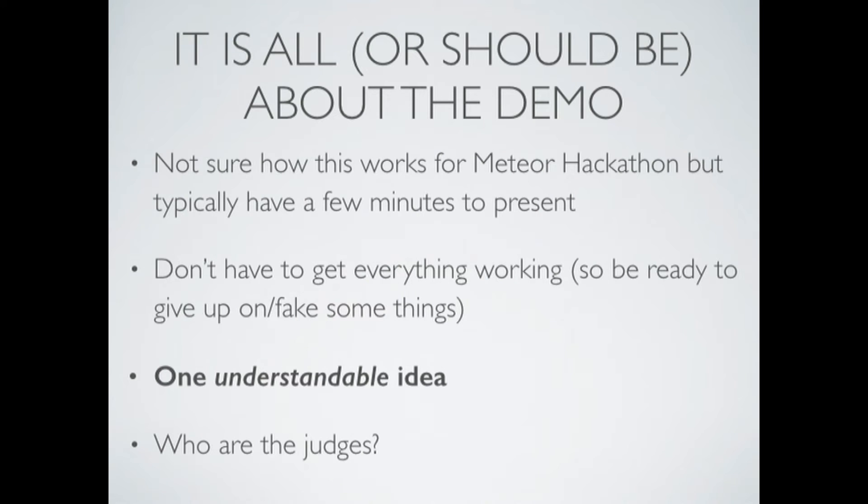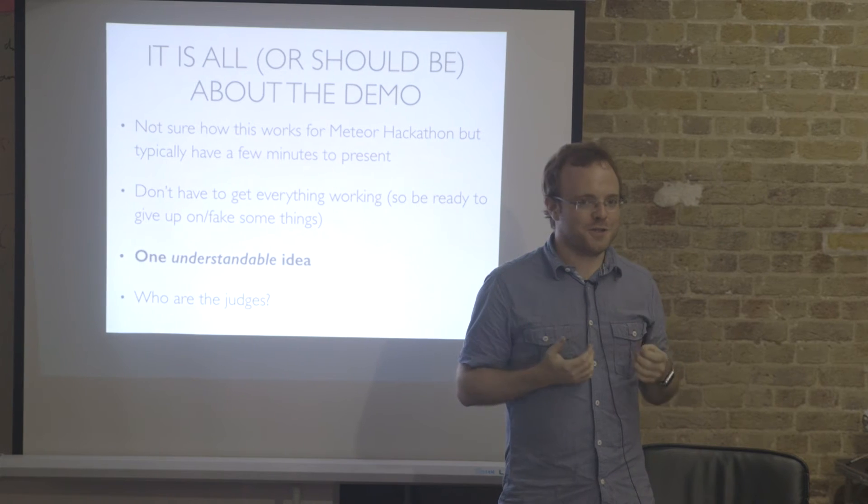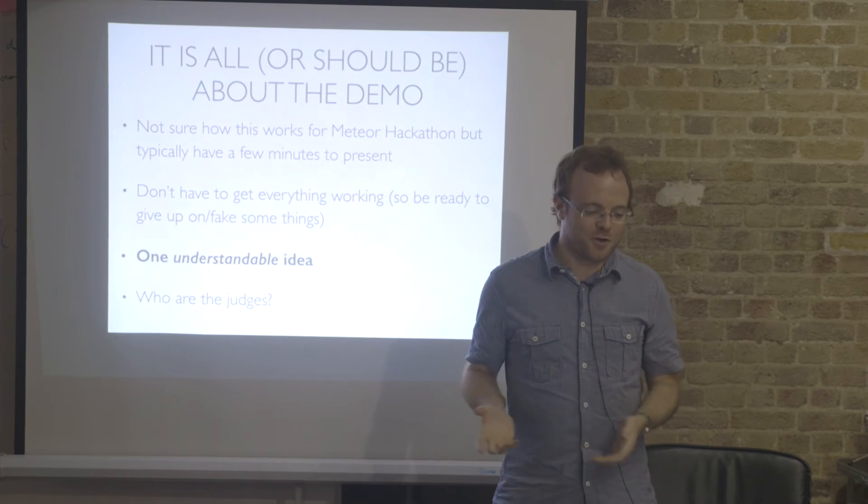A lot of hackathons, it's really all about the demo. At the end of the day, it comes down to two or three minutes where you have to pitch your product, and if you give a nice, impressive demo, you win. You don't have to get everything absolutely working — you can fake lots of stuff. It's a kind of proof of concept. You want to convince the judges that you could make it work.